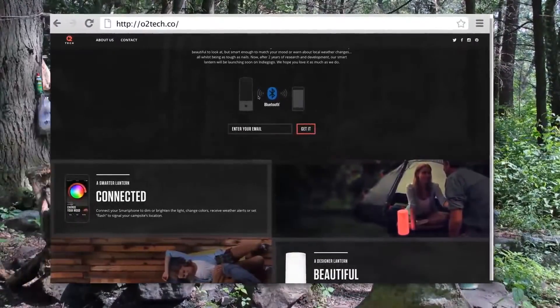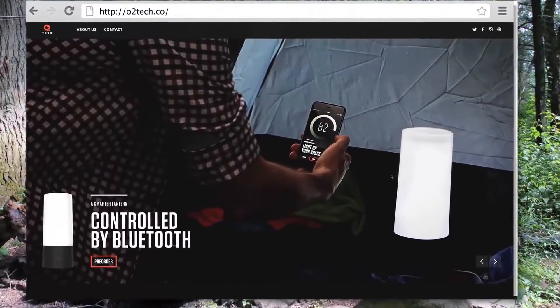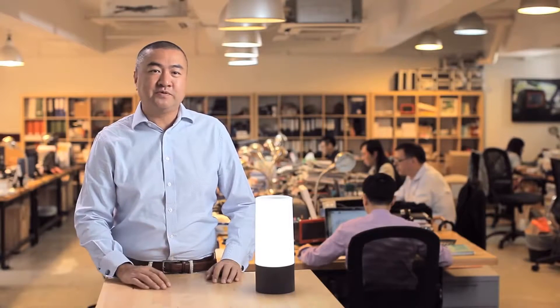O2 Tech is developing a number of other smart camping devices. Our CEO can tell you more: my name is Bernie, and I have 25 years of experience in electronics and technology markets, including building and taking a company public on the stock exchange. I also love skiing, sailing, camping, and the outdoors.